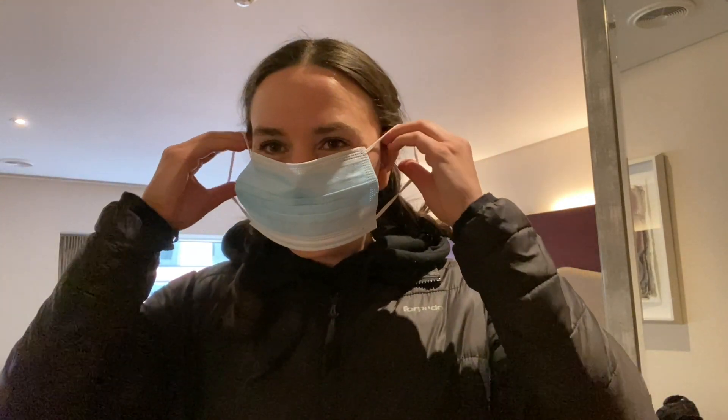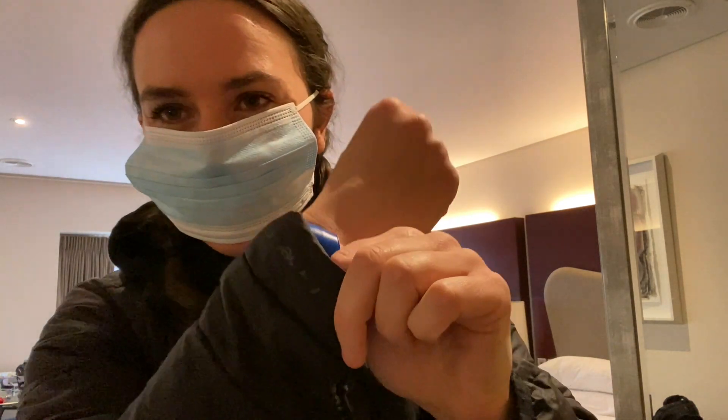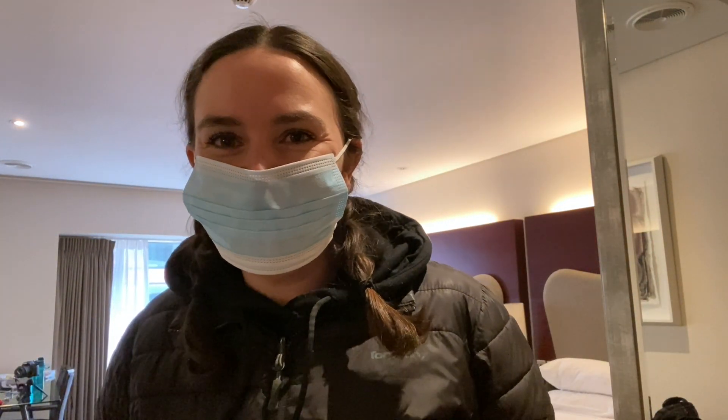I'm going to put on my mask, show them my blue band that means I can go for a walk, and let's go — I'm so excited to get out of the room.